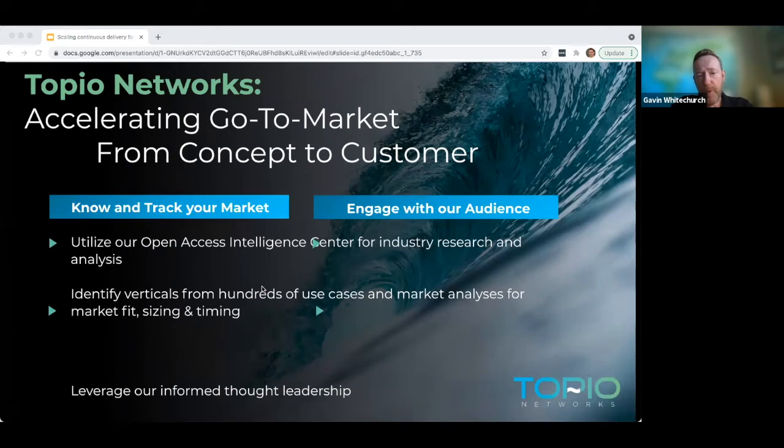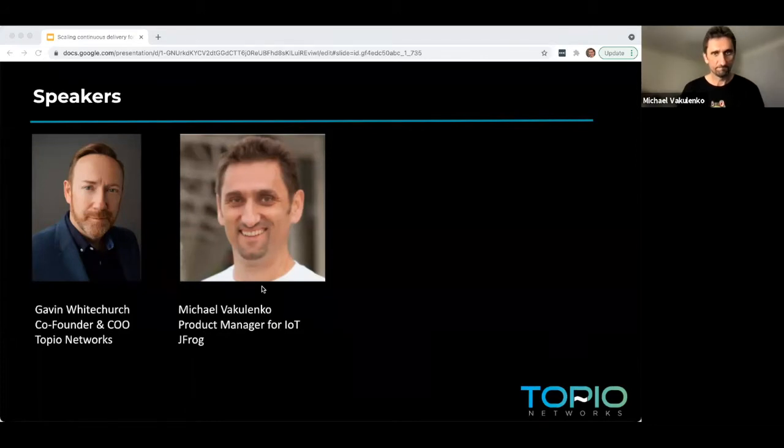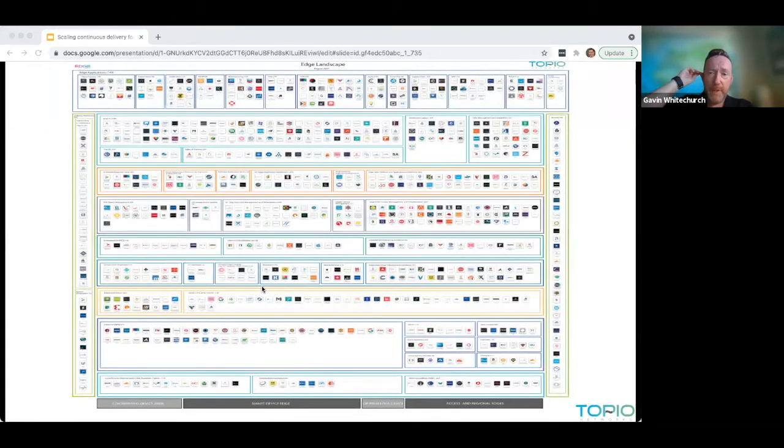Moving to today: I'm Gavin Whitechurch, I lead the edge practice at Topio Networks and I'm also co-founder and CEO. I'm delighted to be here with Michael Mackalinko, who is product manager for IoT. We have a really interesting topic today — it's about an emergent market sector which we see as high growth.